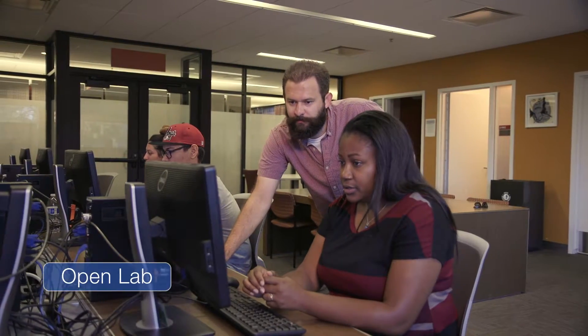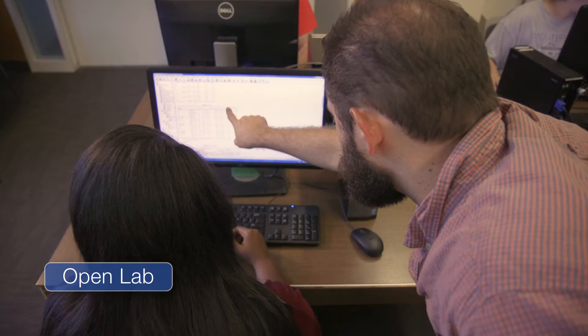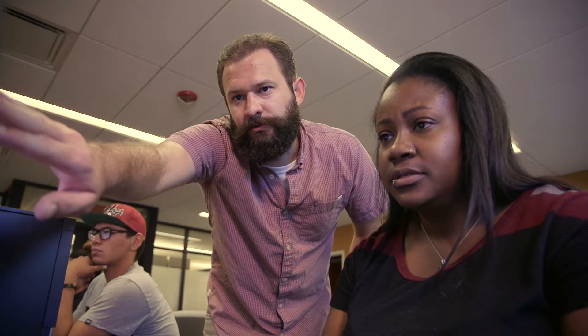Another service we offer is a weekly open lab. Open lab hours provide students a setting to work while receiving direct access to a consultant to answer questions, all with the freedom to come and go as needed.